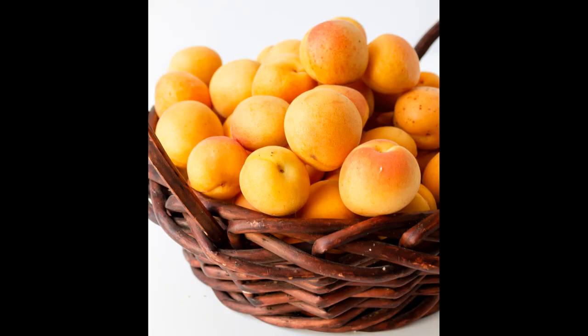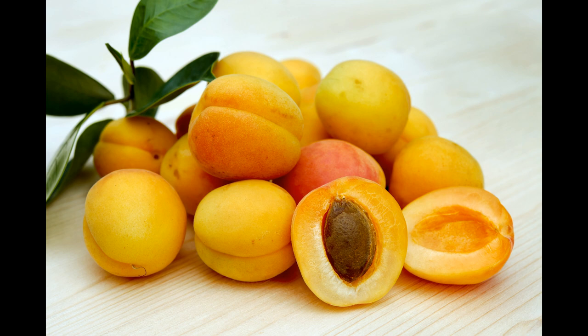Apricots contain vitamin A and vitamin E which both help to protect and keep our eyes healthy. The antioxidants in apricots protect our cells, give our immune system a boost, help reduce blood pressure and improve our heart health.